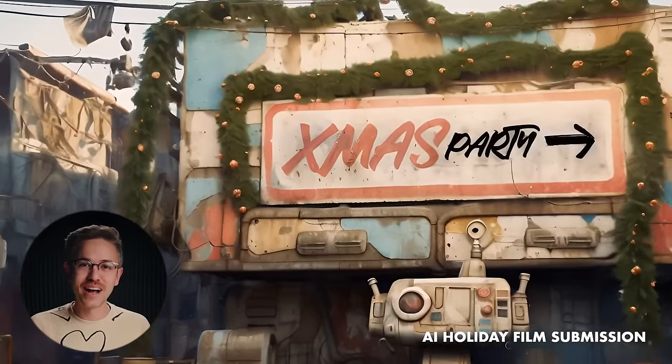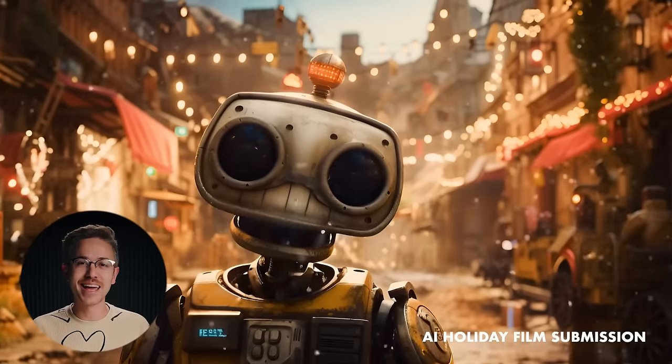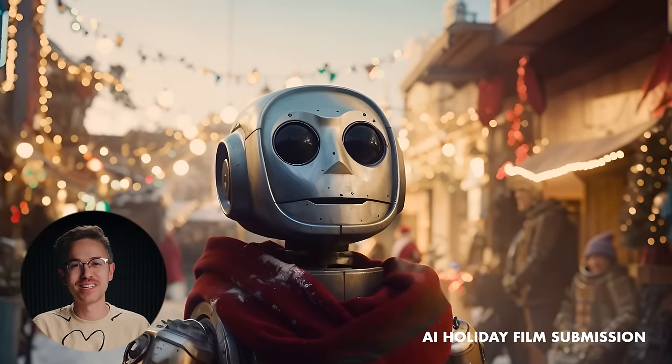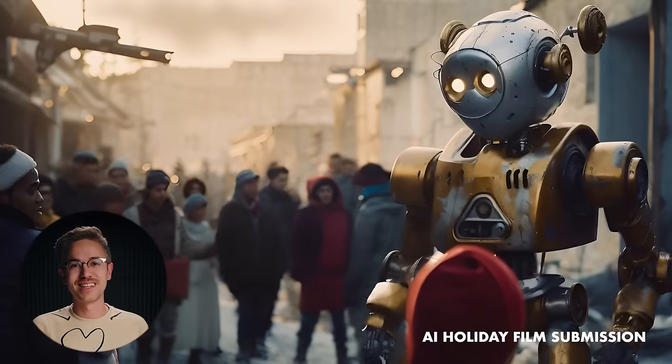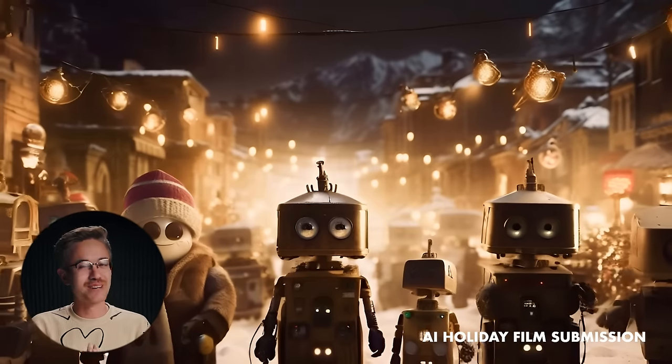I'd also like to say congratulations to everyone who submitted your film for the AI Holiday Film Competition. The quality of the films submitted is absolutely incredible, and we will announce the winners next week.